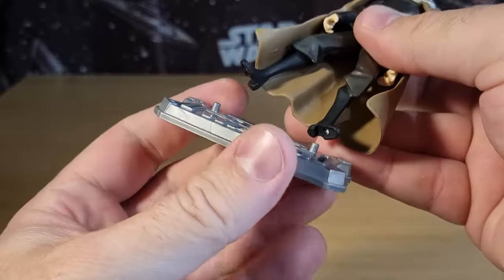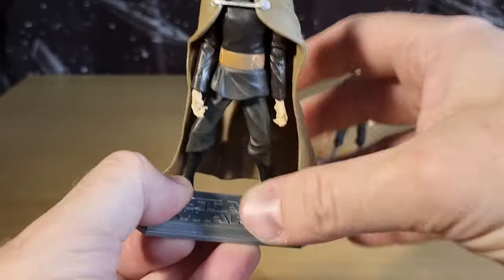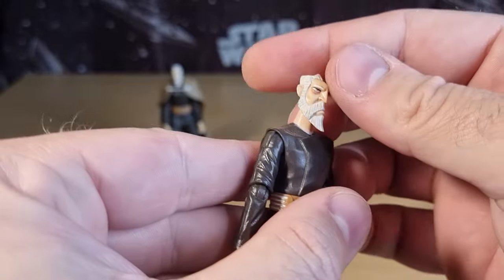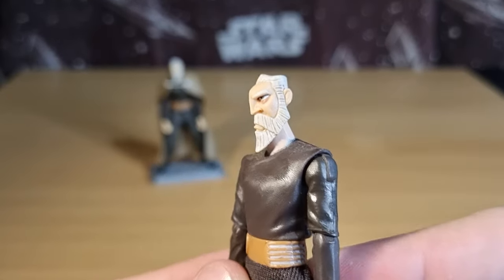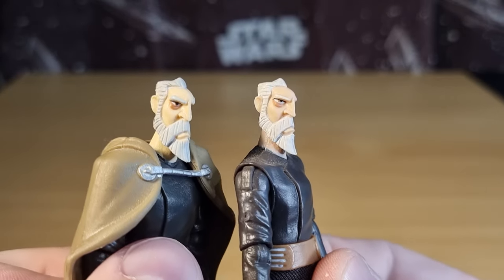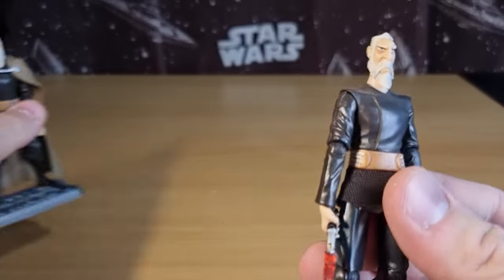I like having this guy just standing to the side of my shelf with the hologram, whereas the other one gets the forefront a little bit more. It's gone a slightly different color - they went a little bit whiter on the beard on the newer one, this one being more of a gray. Just toned it up a little bit.